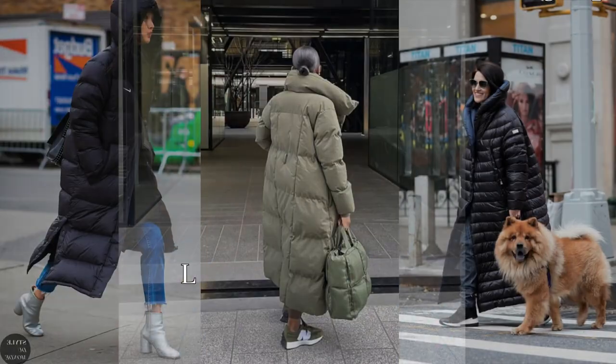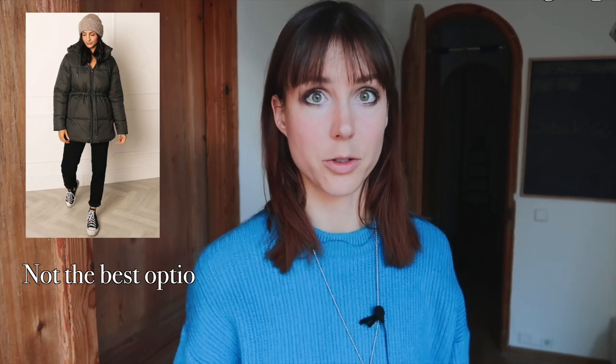The best options, among everything, are the ankle-length jackets. If you prefer the shorter ones, they have to be under the waistline — not something in the middle. Hip length is not the best because it can cut your silhouette and distort your proportions.